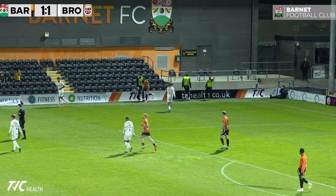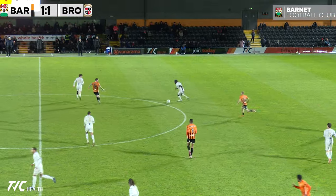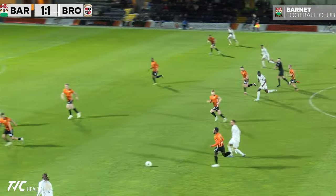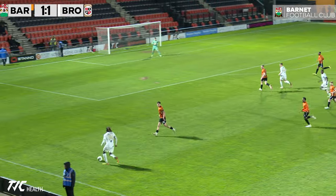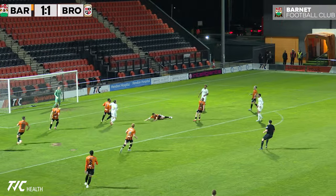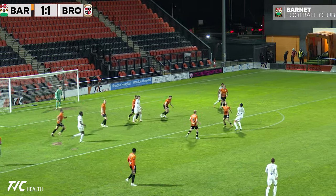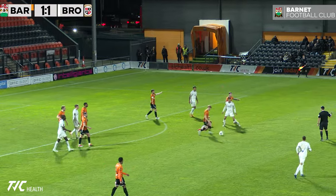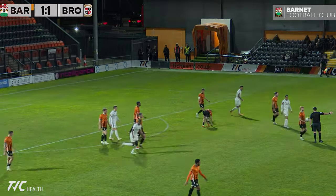Solihull Moors have beaten Ebbsfleet 3-0 as well. It's the only game still going in the National League. Here's Oreteio on the left-hand side — Bromley fancy this late in the day. Headed away, up and away by Coker. Louis Dennis hustling — in the free kick now.